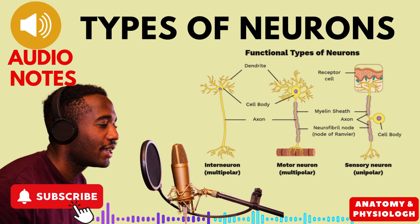1. Multipolar Neurons. Imagine a spiky starfish — that's a multipolar neuron. It has one main arm called an axon, which sends electrical signals, and many shorter arms called dendrites, which receive signals. These busybodies are the most common type found in your brain and spinal cord.